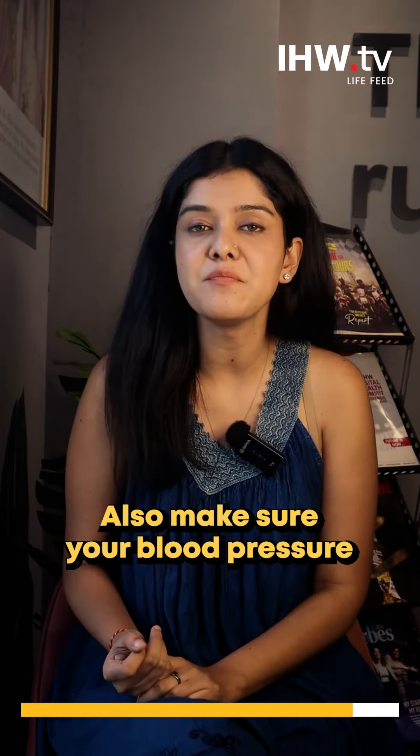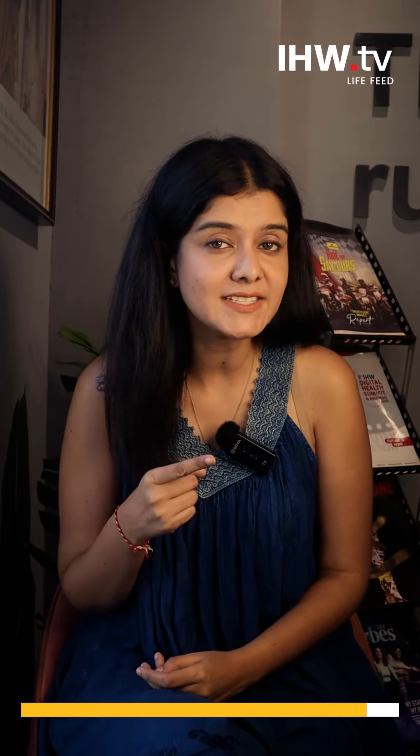Third, make sure your blood pressure is not too high. So are you seeing any warning signs? If yes, then do not forget to consult your doctor.